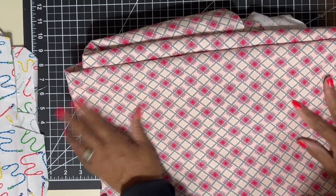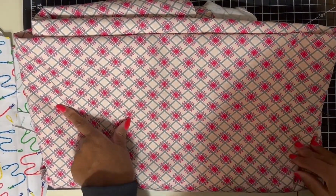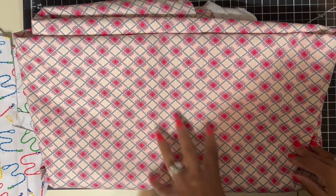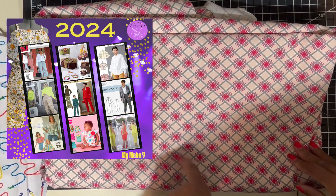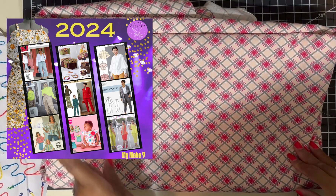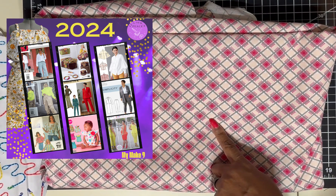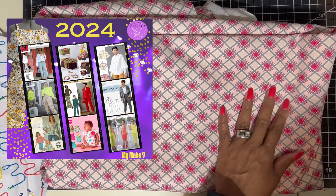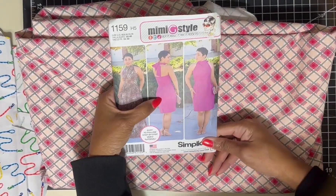This one was a dollar fifty a yard, and I got five yards of it. I'm going to make my Make Nine — I'll post a picture, I believe it's my Make Nine — and it's my mimi-inspired vacation look.